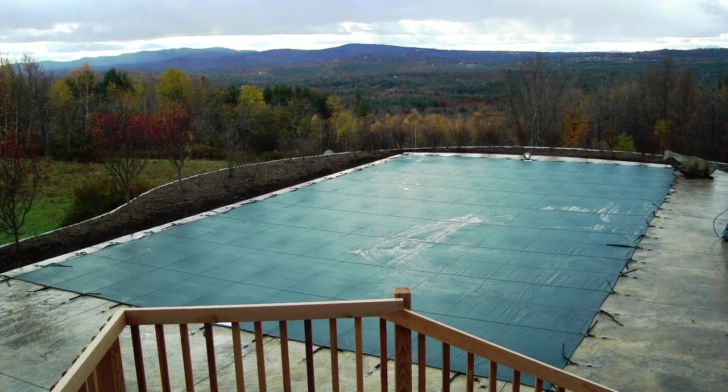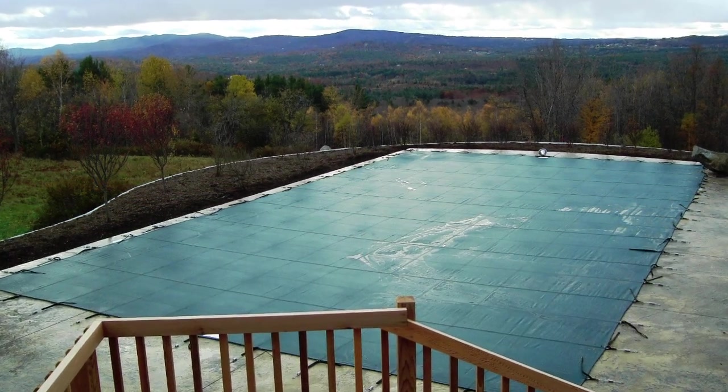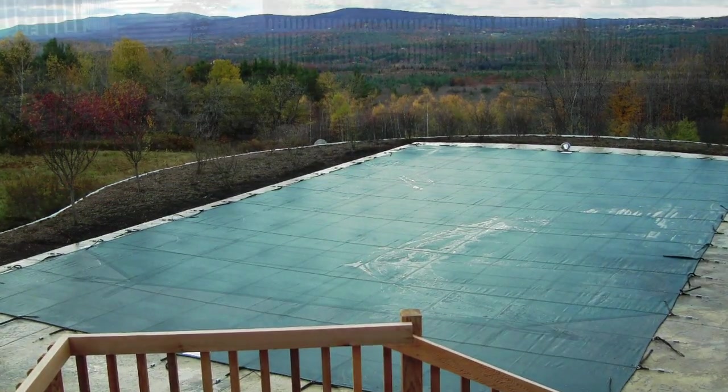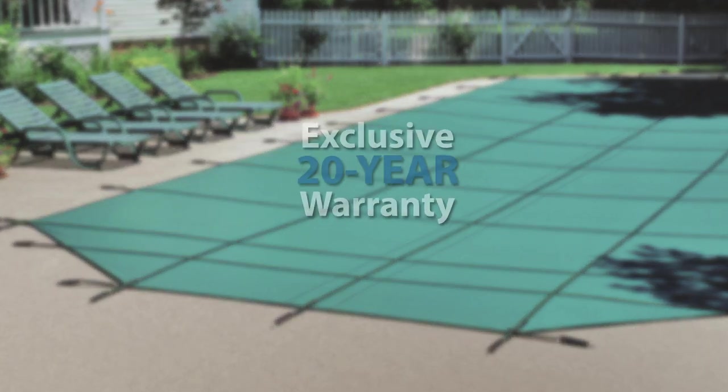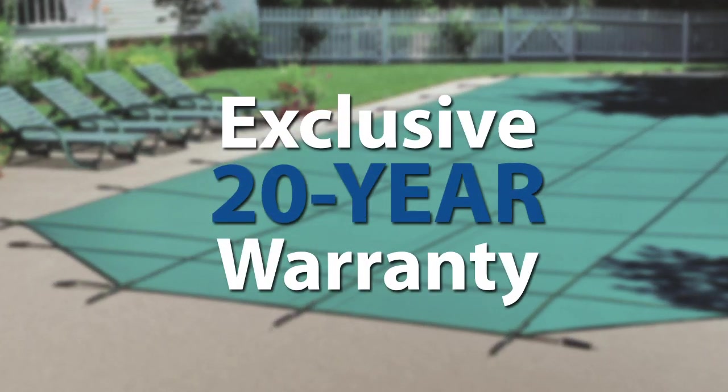we will custom build a CoverStar cover that will fit it beautifully and safely. And because a CoverStar cover is built better, it's also backed better with our exclusive 20-year warranty.